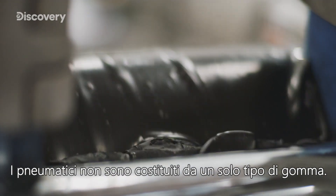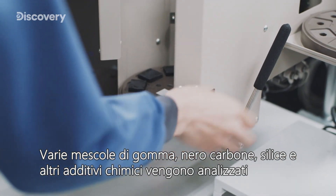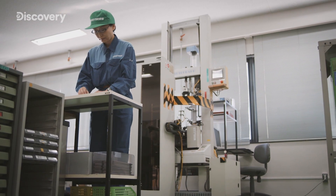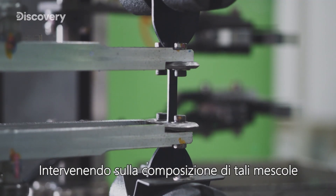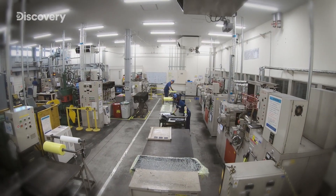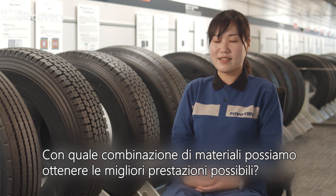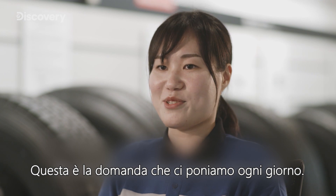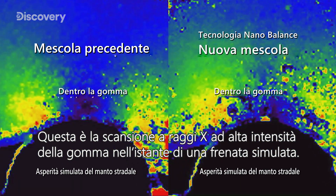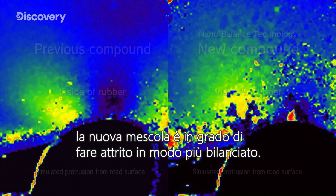Tires are not made from a single type of rubber. Various compounds of rubber, carbon black, silica and rubber chemicals are analyzed at a nano level, allowing the rubber material's properties to be visualized. Changing the makeup of the compound at a nano level allows for the creation of an even higher performing material. This is a high intensity X-ray scan of inside the rubber during simulated braking. Thanks to nano-balance technology, the new rubber compound is able to apply friction in a balanced way.